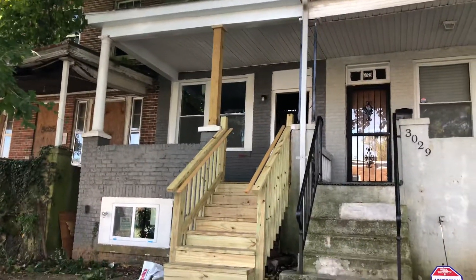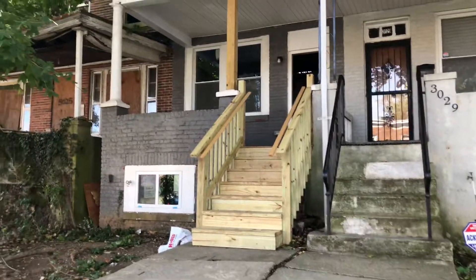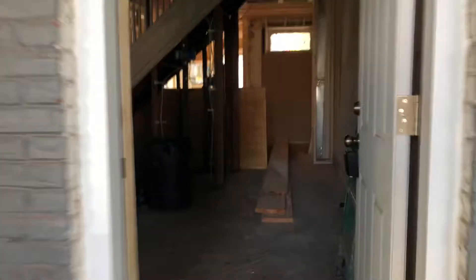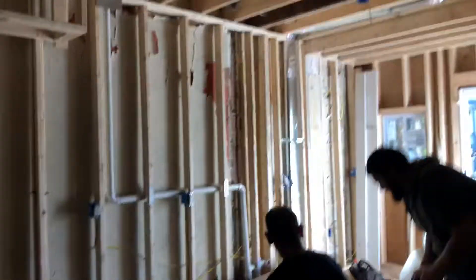Hey, this is 3027 Harlan. Which is all good, it's got something over the porch now. Framing — hey guys, how you doing? You guys doing electric? No, we're getting ready to roof a roof.